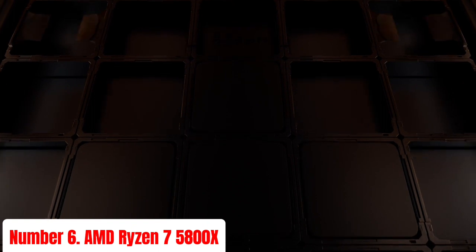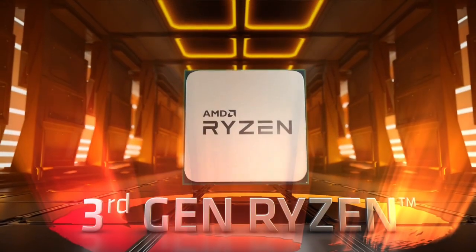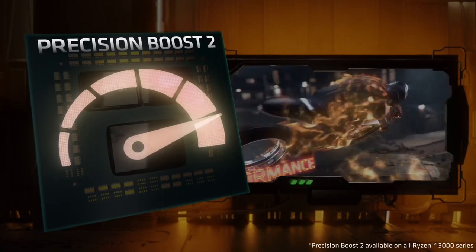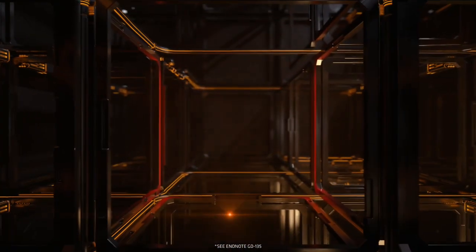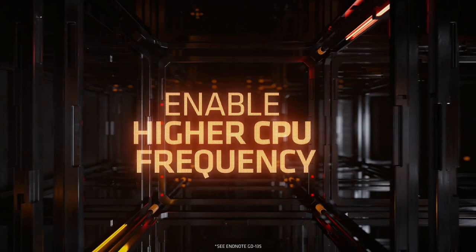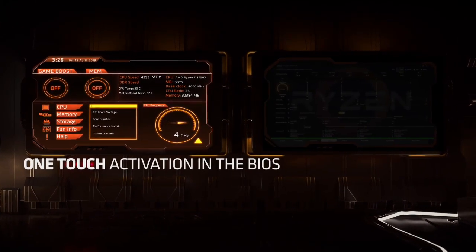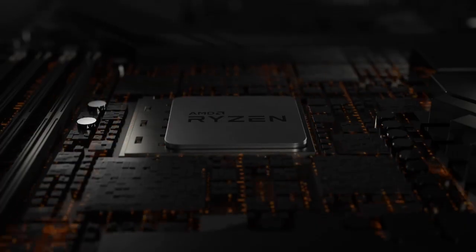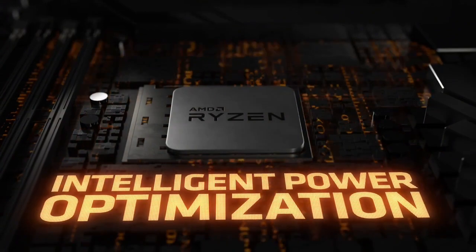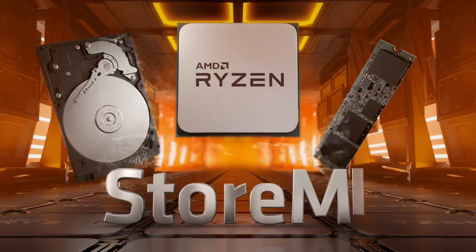Number 6: AMD Ryzen 7 5800X. The AMD Ryzen 7 5800X is a high-performance desktop processor designed for demanding gamers and creators. Featuring 8 cores and 16 threads, this CPU delivers exceptional multi-threaded performance, making it ideal for intensive tasks like video editing, 3D rendering, and heavy multitasking. Based on AMD's advanced Zen 3 architecture, the Ryzen 7 5800X boasts a base clock speed of 3.8 GHz and can boost up to 4.7 GHz, providing outstanding speed and responsiveness. One of the standout features is its impressive 36MB cache, which ensures quick access to frequently used data, significantly enhancing overall system performance.